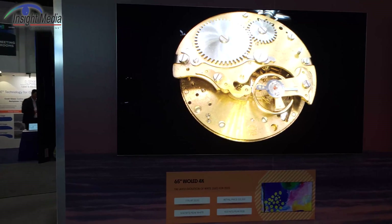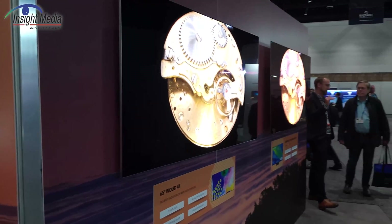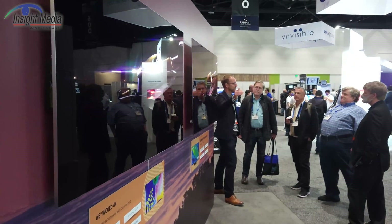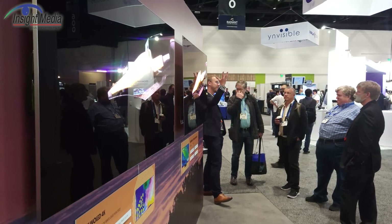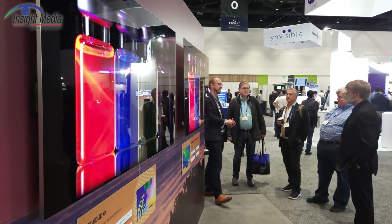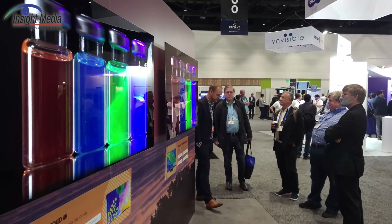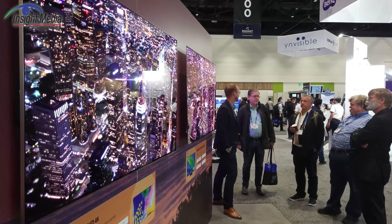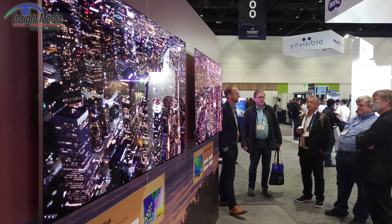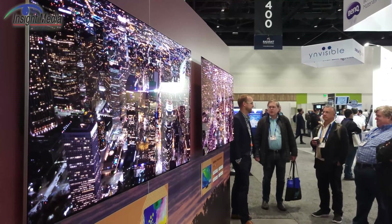Perhaps the most stunning and most obvious thing is the off-angle viewing. Not only is the image better off-angle, but it's brighter — the QD OLED maintains the brightness and color off-angle. So it's quite noticeably different. Again, the camera is not going to really capture it very well here, so you'll have to take my word for it.